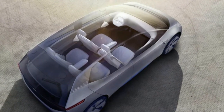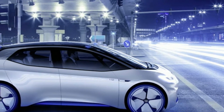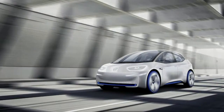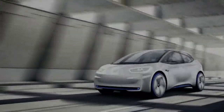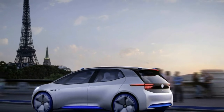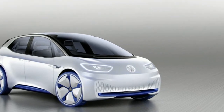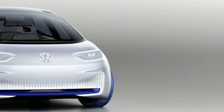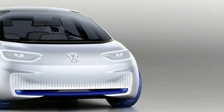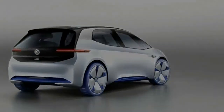Thanks to a slew of new pictures, we can now see that the ID continues the industry trend of making its electric powertrain obvious from the vehicle design. VW says the ID has a newly developed design DNA for electric cars. There are hints of the BMW i3 here, but smoothed out and made more cohesive. There's no standard grille, but there is an apparent airflow opening all along the bottom of the front fascia.